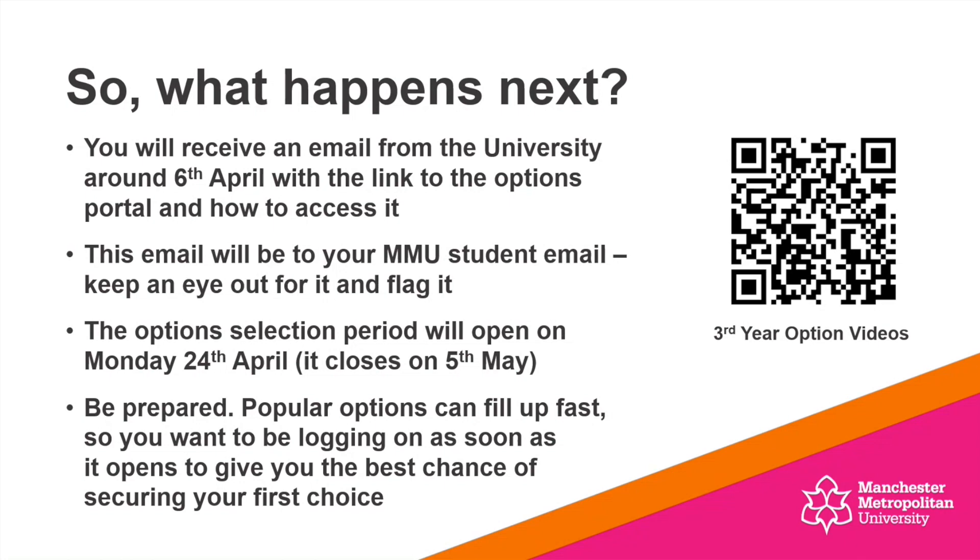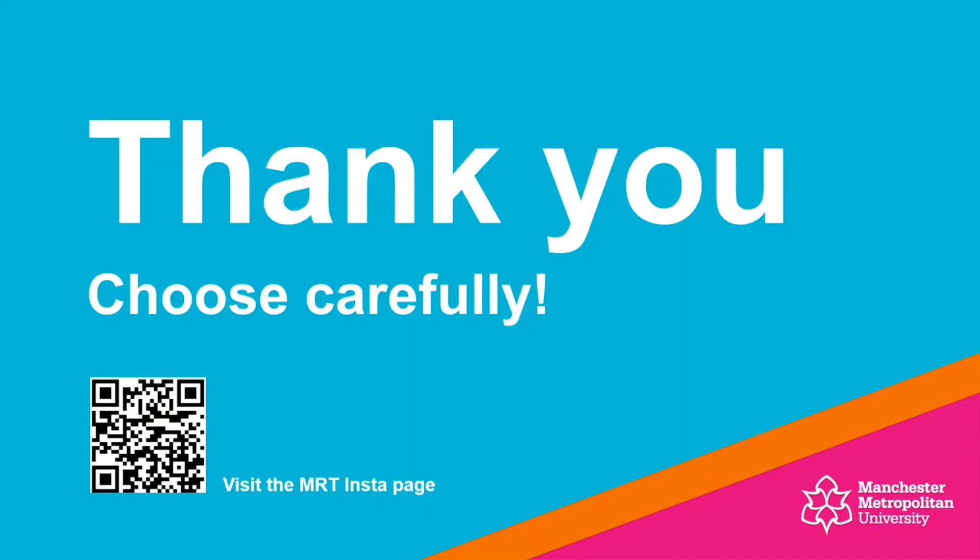Make sure you're prepared — as I said before, those options are going to fill up fast. You should be logging on as soon as you possibly can when it opens to give yourself the best possible chance of securing your first choice. Thank you very much for listening. I hope you found it interesting and enjoyable to hear more about the options available to you. Do make sure you keep an eye out for that email and engage with that options portal as soon as you possibly can on Monday the 24th.